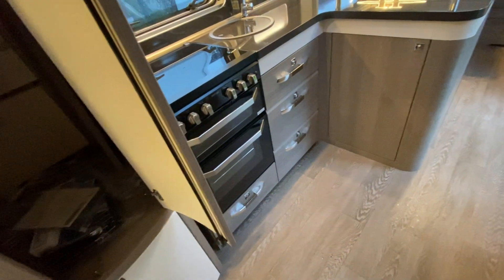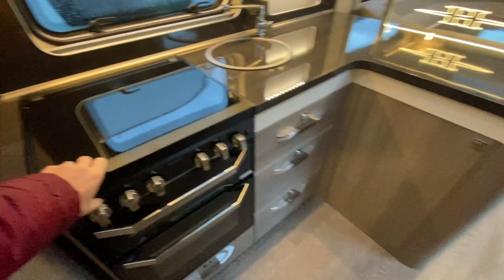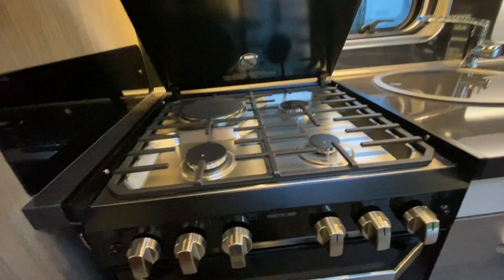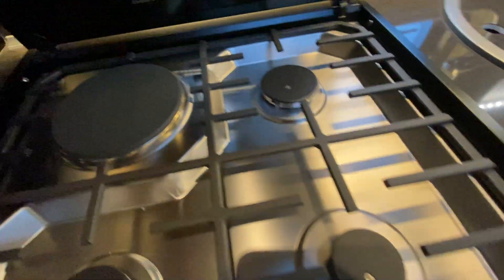There's a load of information in here. The grill pan is still wrapped up - it hasn't been used. The shower head - the shower's never been on. That's never been used. It's like new.